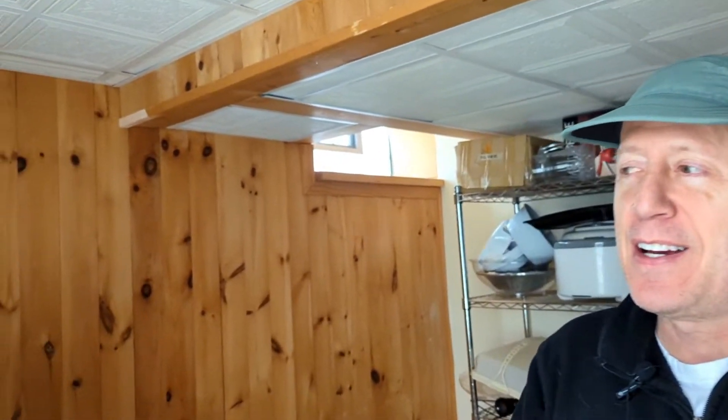Hey everybody, welcome to Huck Over the Hill. It's Jedi. Just a real quick short video — I thought you might get a kick out of seeing this. This is our basement, one of our storage rooms in our basement.